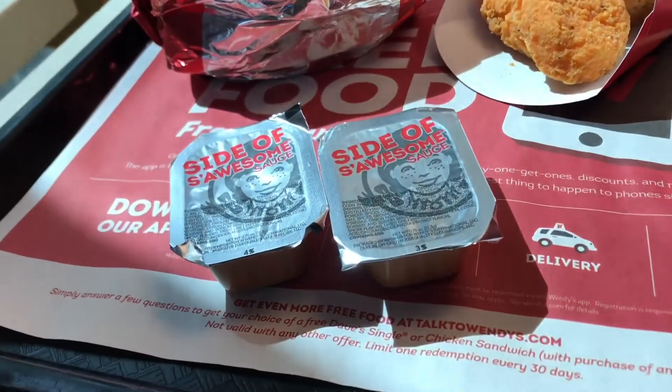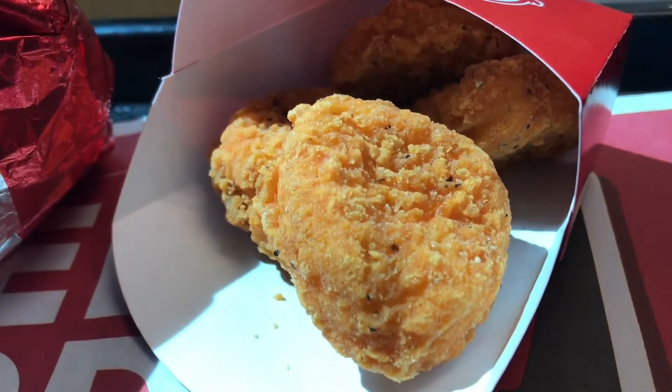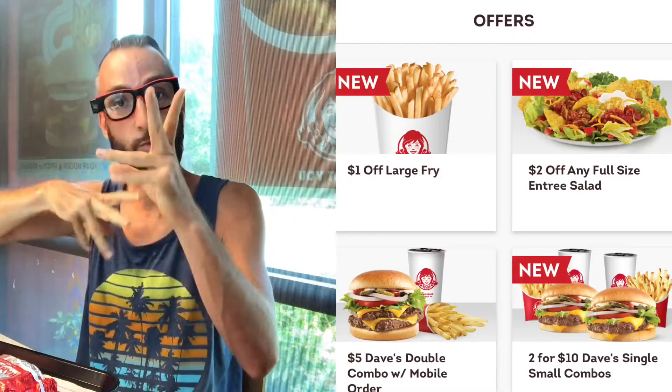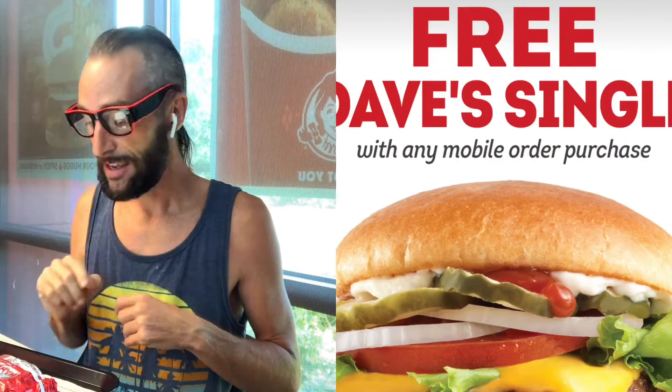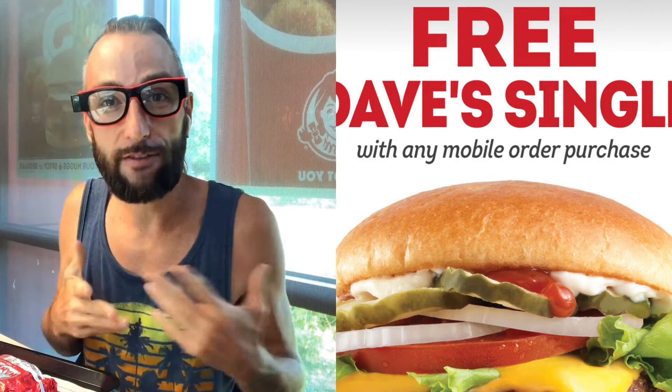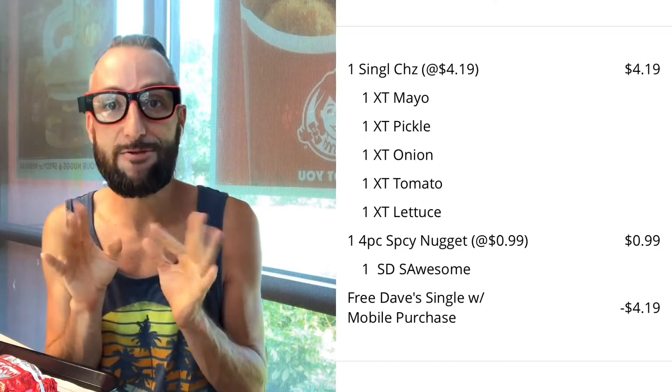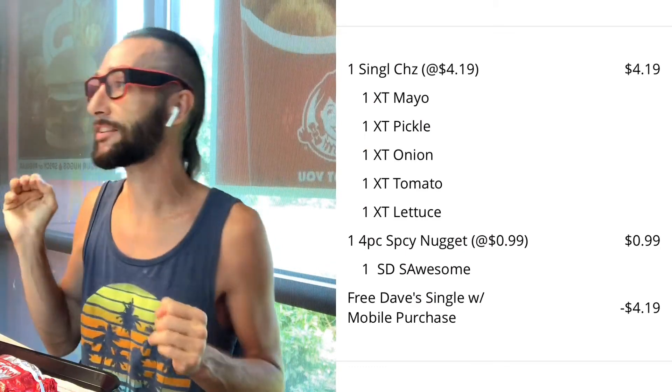What a sweet deal y'all — I mean, for a dollar six, a dollar seven. I got four spicy wings, I already ate two, and they're super super delicious. You get a side of sauce — you have a choice of one sauce per order. So here's the breakdown: you need to flip into the app, download it from the app store, register, get the email, confirm your email, and you'll see all the Wendy's deals. Then you select the Dave's Single burger and add a menu item. I was gonna get a coffee for 99 cents but I forgot my water, so I added the spicy nuggets for 99 cents — came up to a dollar six. I added the Dave's burger, put some extra pickles, extra mayonnaise, extra lettuce, extra mustard, ketchup — a whole bunch of stuff.